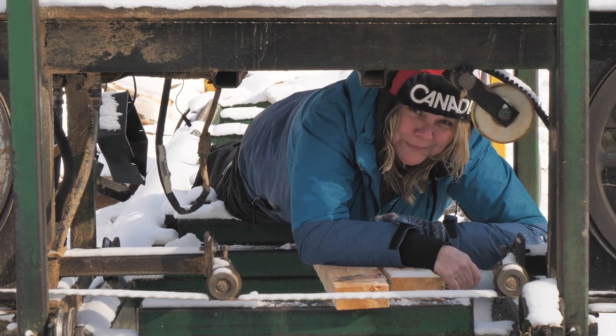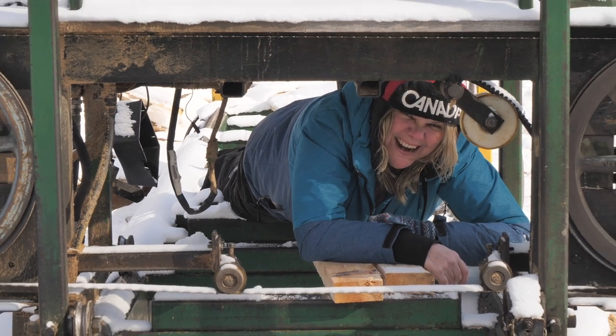Today we're cutting some walnut logs at the mill. Let's get ripped!